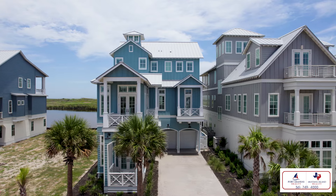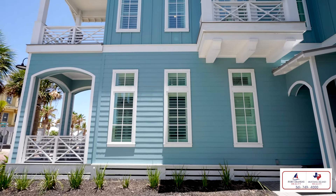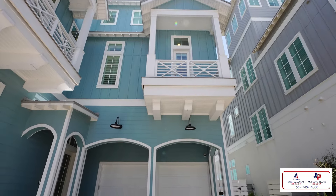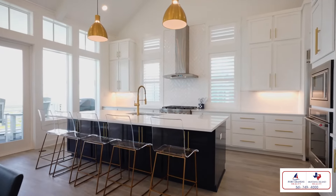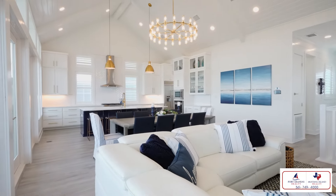With over 3,300 square feet of interior living space, this home is well designed for both privacy and entertaining. The first and second floors are reserved for bedrooms, which leaves the entire third level for living, dining, and entertaining. As soon as you walk into the third floor, you're immediately drawn to the stunning unobstructed view of the gulf through this incredible wall of windows.